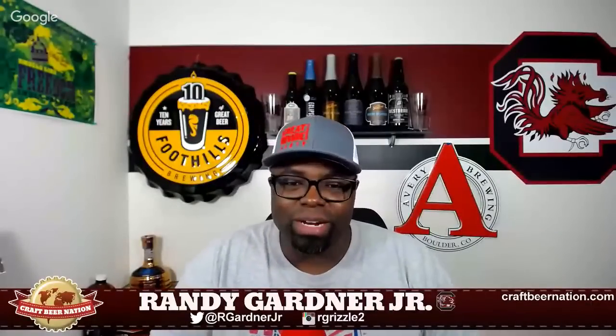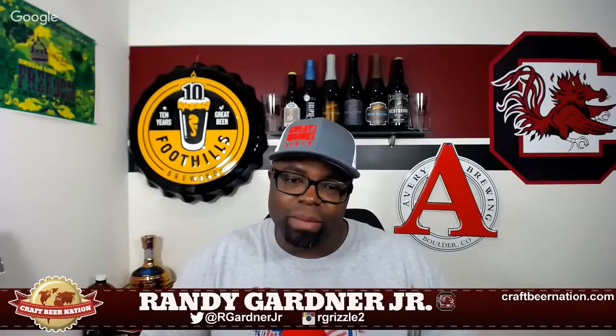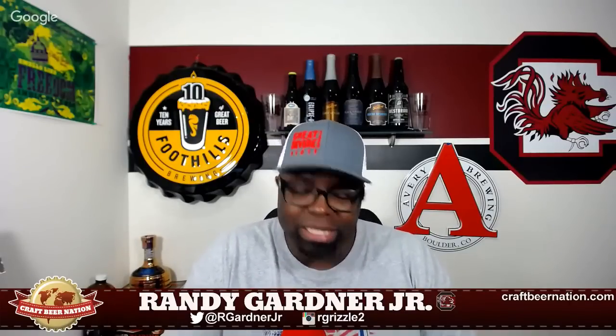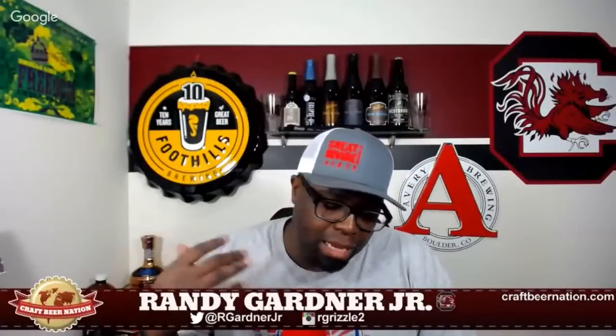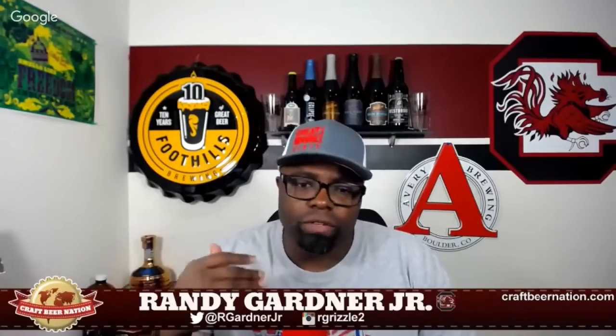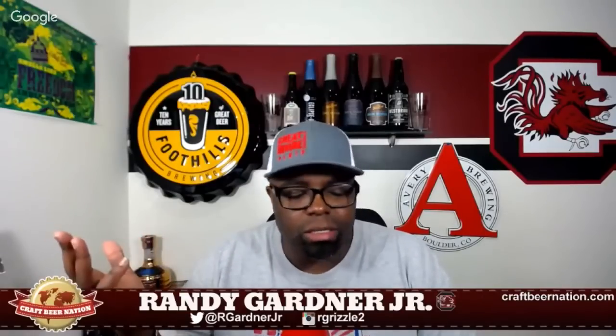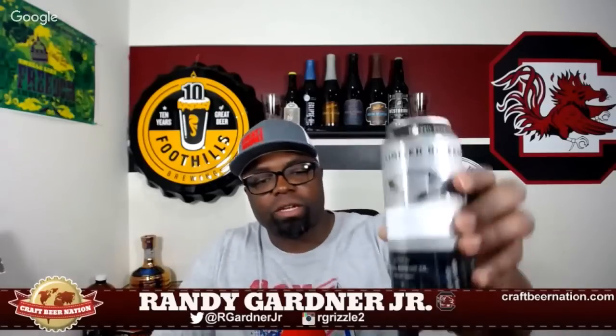What's up everybody, it's Randy with the Craft Beer Nation coming back at you with another review. It's been a while since I've been back in the saddle, so I'm anxious to get this one going. I've heard good things about this beer. I'm kind of splitting the difference between Northern Virginia and Richmond, so I'm going to call this a local beer.